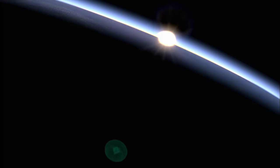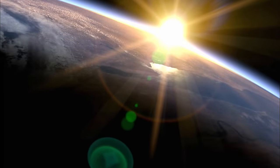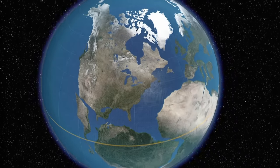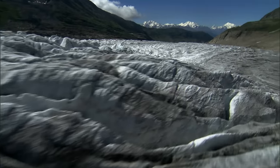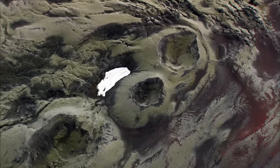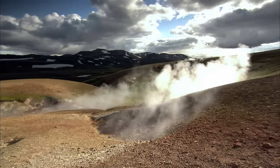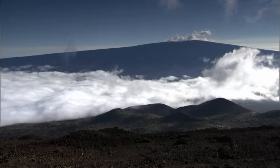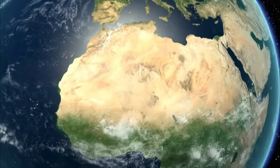Earth, a unique planet, restless and dynamic. Continents shift and clash. Volcanoes erupt. Glaciers grow and recede. Titanic forces that are constantly at work, leaving a trail of geological mysteries behind. None greater than the Sahara Desert,